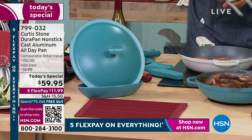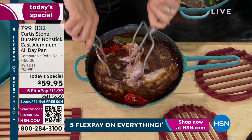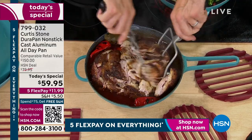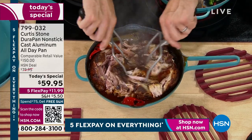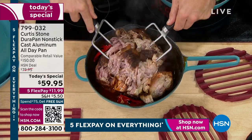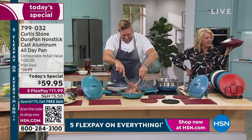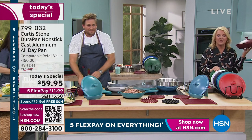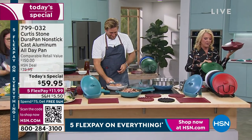Guys, we've got to wrap it up. Here's an update: if you want the green, do not wait. Let me show you the lid of the green one last time — there's the green. Do not miss out on it. If you want to place your order, it's super easy — go to hsn.com. Because we're so busy, you definitely want to order now to get right to the front of the line.